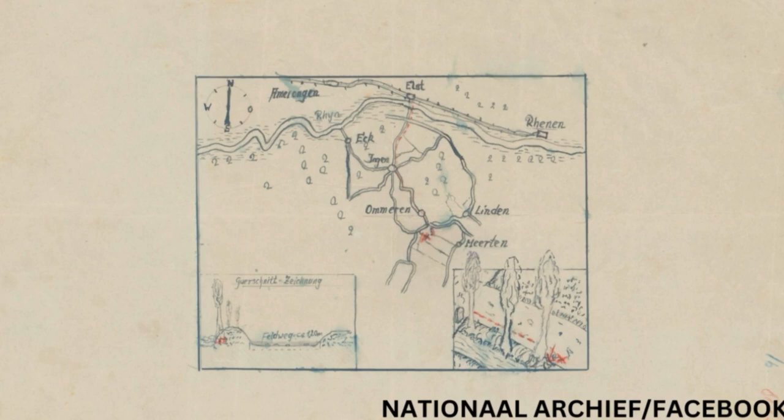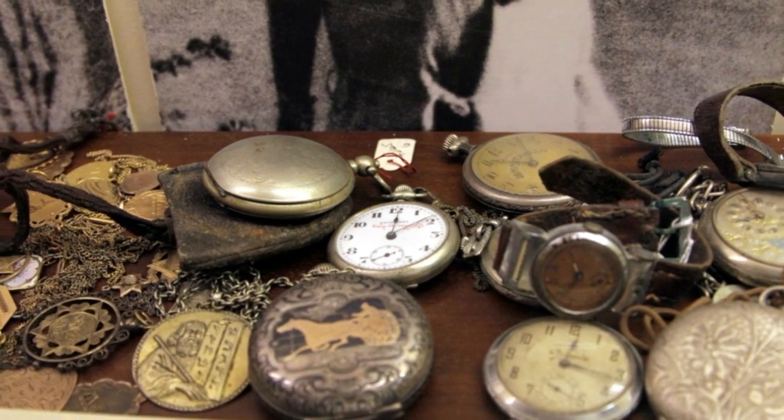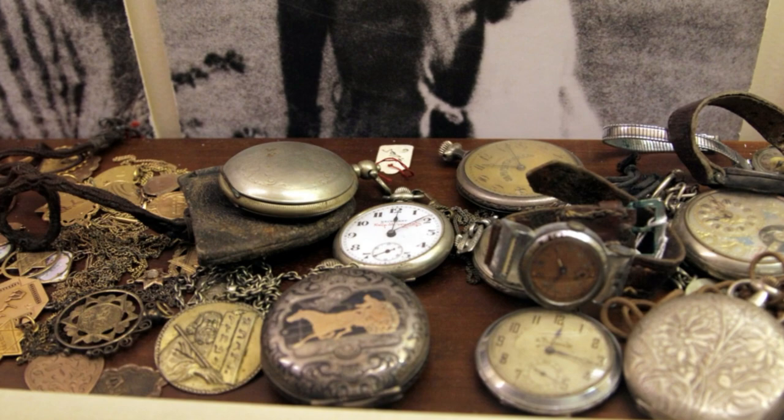Over the years there have been multiple searches for the booty but nothing has been found, with the haul potentially having been found by treasure hunters. In one attempt to find it, the Dutch state even brought a Nazi officer back to the country to help with the search, but nothing was recovered. It could also have been found at random by passersby and not reported, or collected by Nazis before the end of the war.